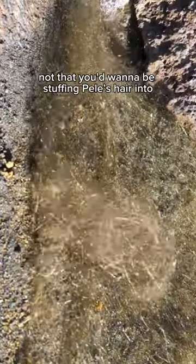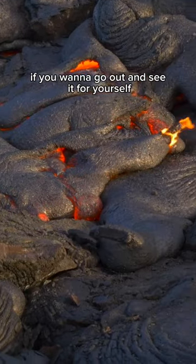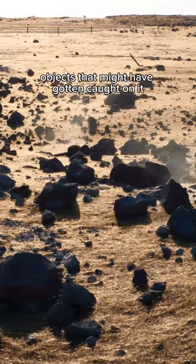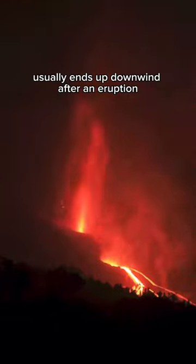Not that you'd want to be stuffing Pele's hair into your pockets anyway. If you want to go out and see it for yourself on a day that isn't windy, the best place to look is near active volcanoes where there are large objects that it might have gotten caught on. It usually ends up downwind after an eruption.